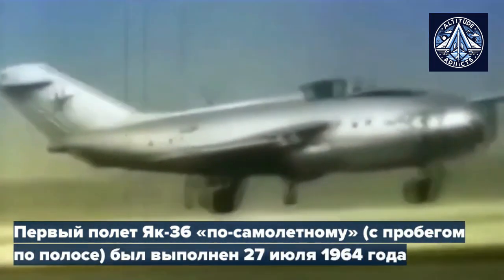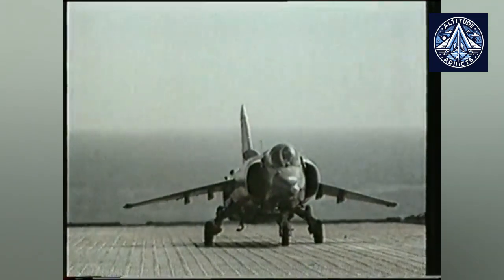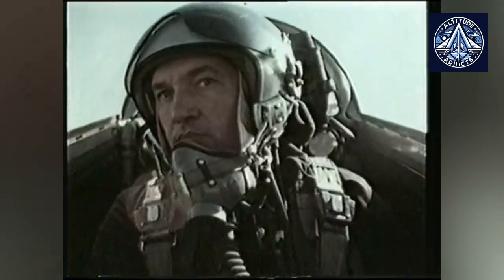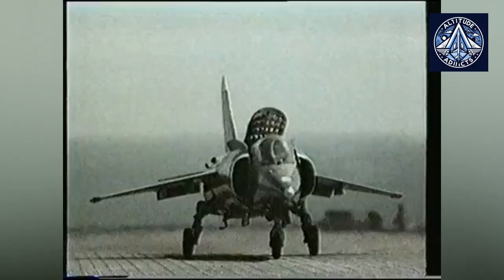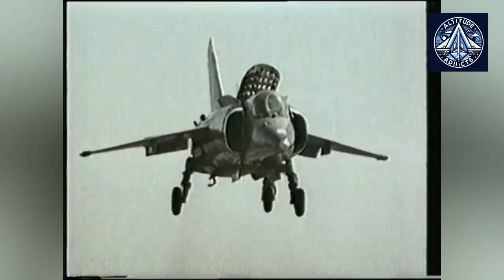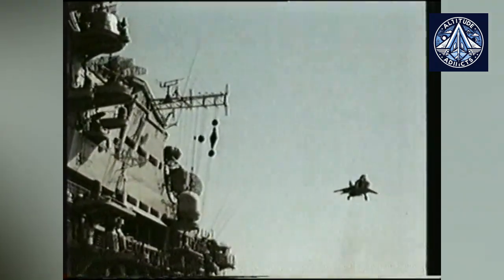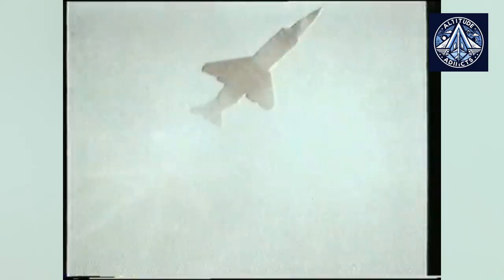The Yak-38, the Soviet Union's first serially produced VTOL aircraft, was developed as a result of the experience acquired. It commenced operations in 1977, two years prior to the British Sea Harrier. Featuring two lift engines and a main engine with pivoting nozzles for vertical propulsion, the Yak-38 was equipped with an advanced emergency ejection system that automatically forced ejection through the canopy glass. In service, this system demonstrated exceptional dependability.